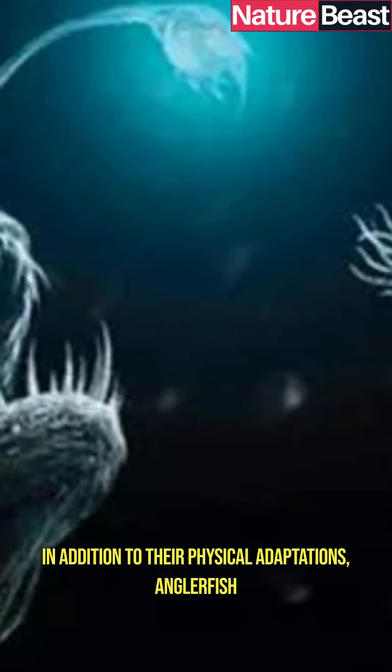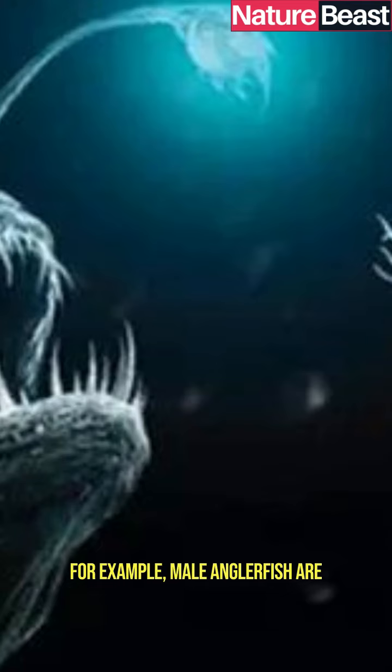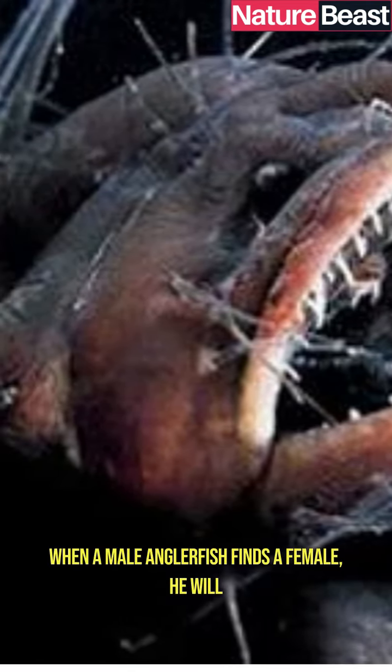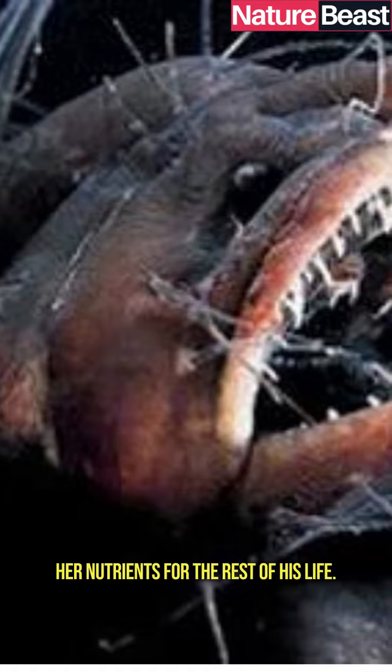In addition to their physical adaptations, anglerfish also have some interesting behavioral adaptations. For example, male anglerfish are much smaller than female anglerfish. When a male anglerfish finds a female, and live off of her nutrients for the rest of his life.